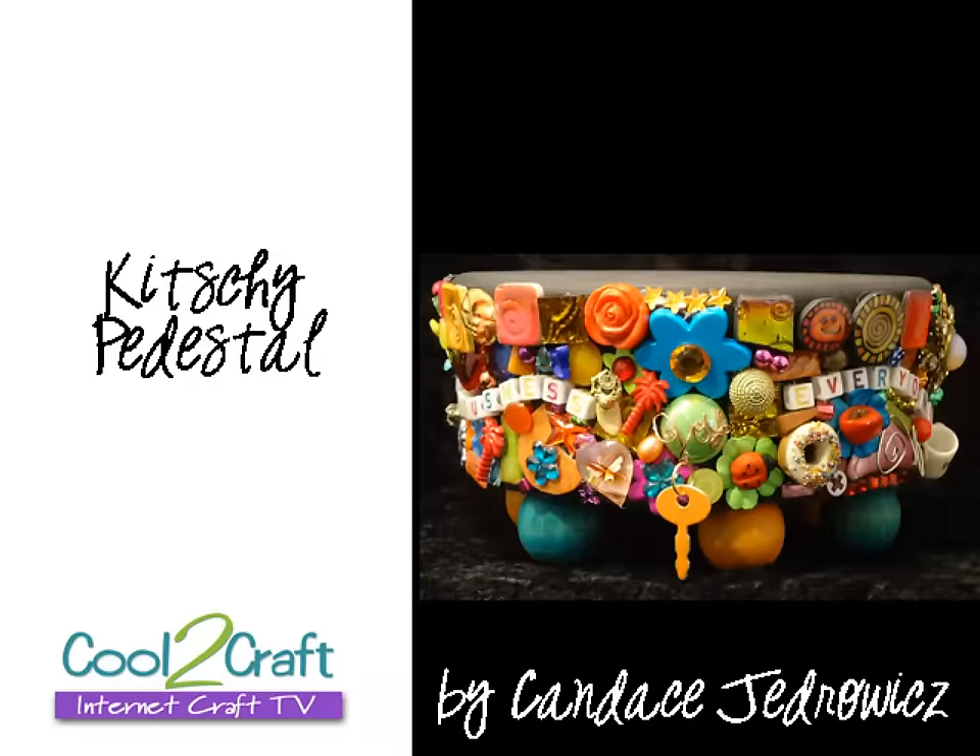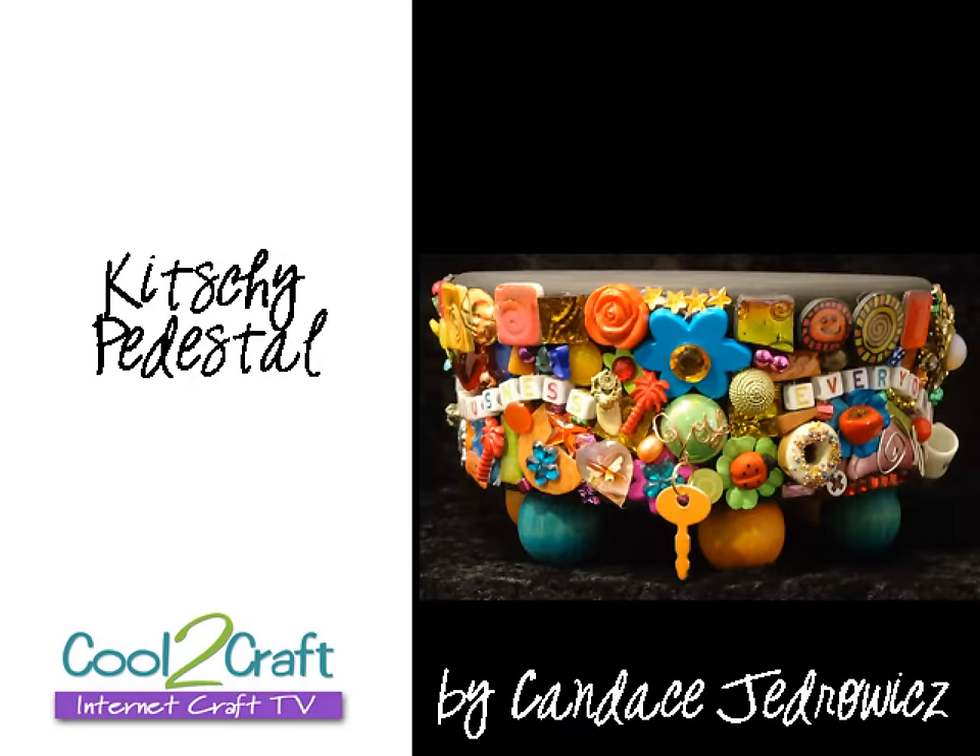Can you tell it's her favorite? She's talking and talking and talking. Candice Jedrowitz is joining us today, and her favorite project was one of yours. I loved her kitschy clock because I loved all the little things that she glued onto it. That was just totally neat. So what she's creating today is a kitschy pedestal — she's going to add this to her mantle.